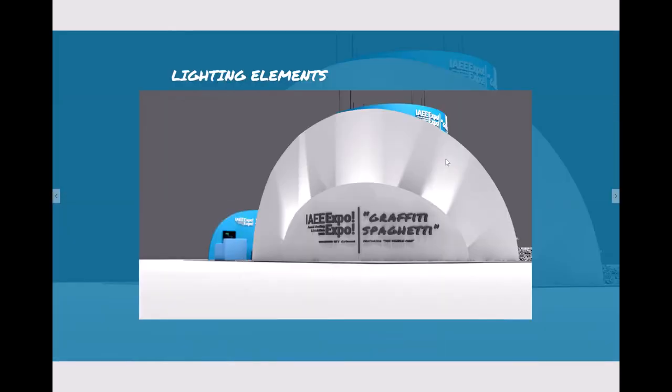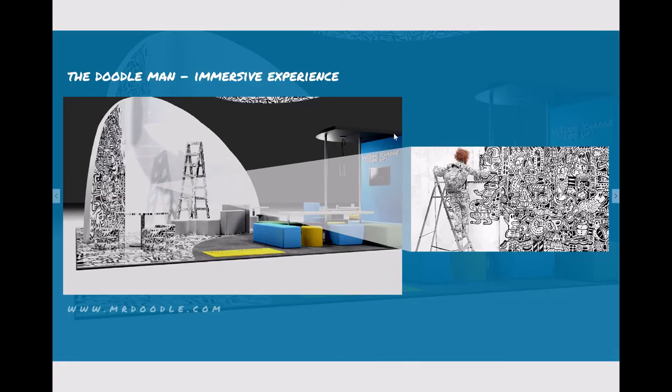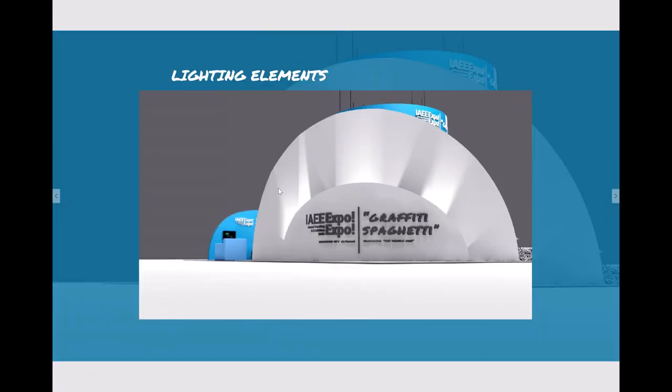On the other side, behind the doodles' giant 15-foot wall, I want to create a light show experience to engage attendees and get them interested. That also provides the fun and playful element — something more visual and large.